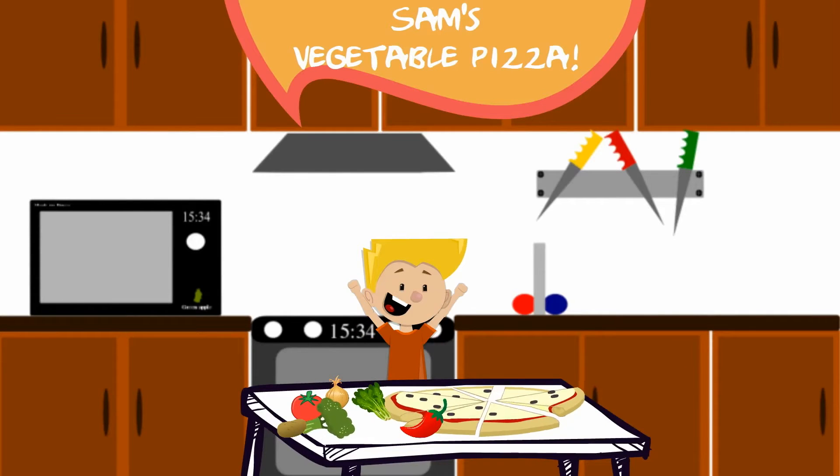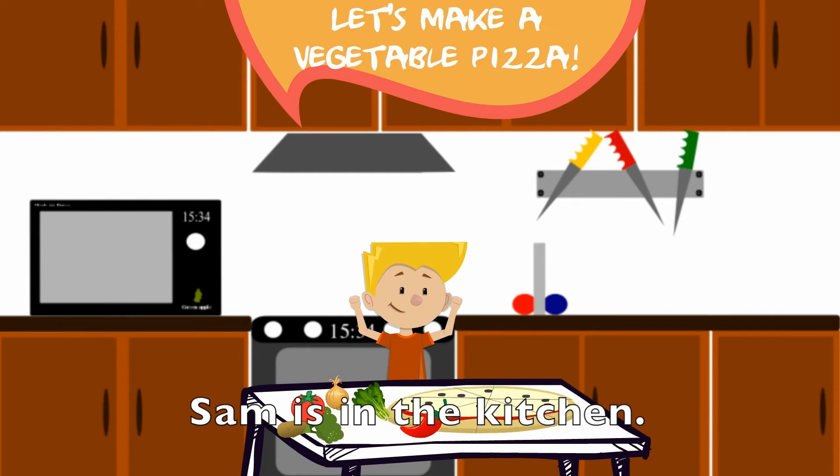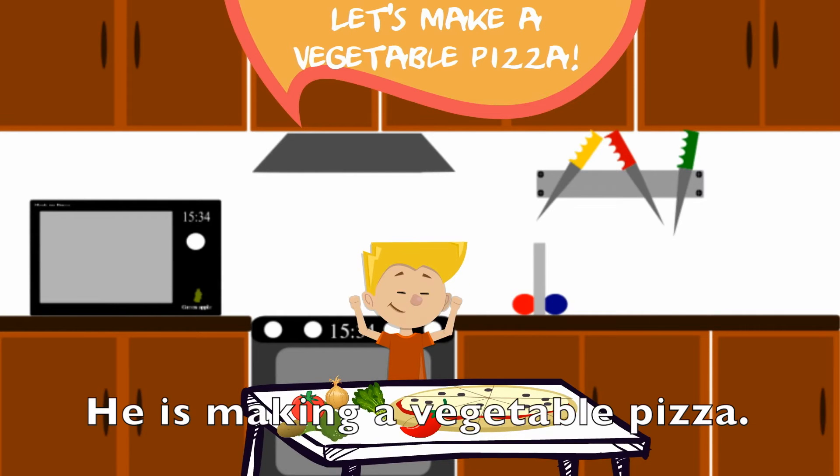Sam's vegetable pizza. Sam's in the kitchen. He's making a vegetable pizza. Yummy!